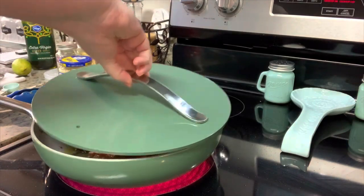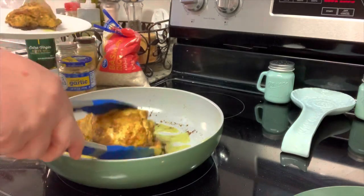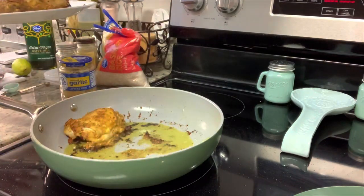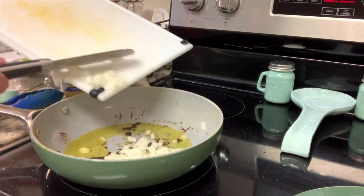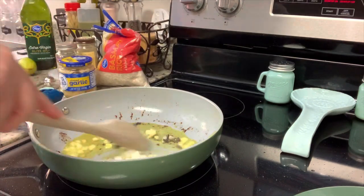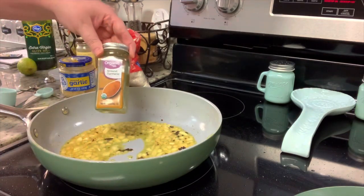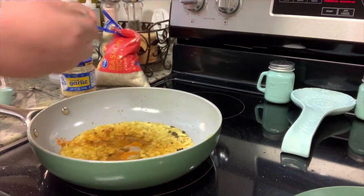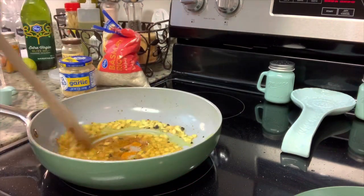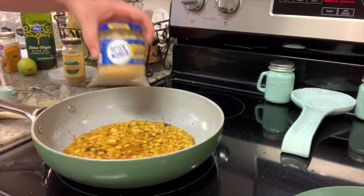Once the chicken thighs are seared, I'll add in the chicken stock, cover with a lid, turn the heat down to about medium, and cook for about 10 minutes. Then I'll remove the chicken to a plate and set it aside. The recipe said to add remaining oil at this point, but I didn't feel it needed it, so I skipped that. I'll add in my diced onions, stir, and allow them to cook for a minute or two until they start to soften, then add in the garlic, turmeric, and coriander and cook until the onions are soft.